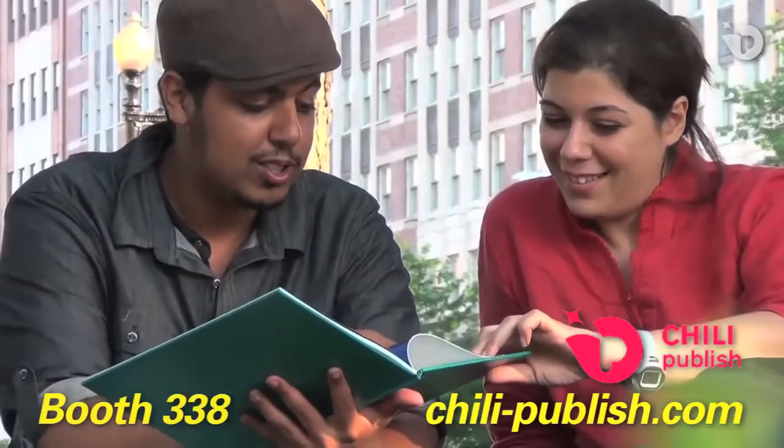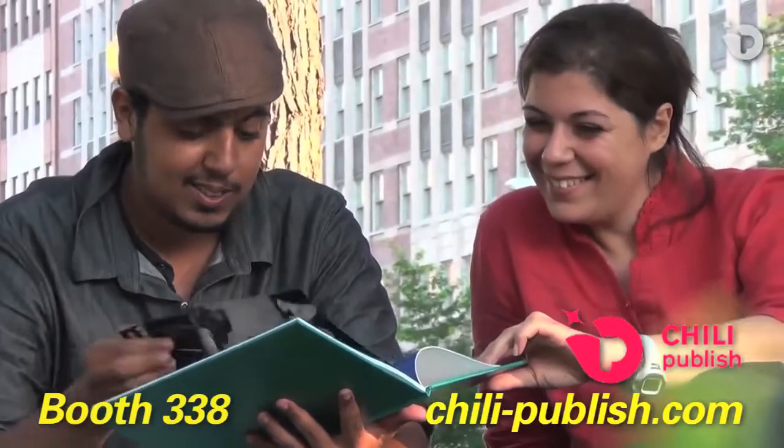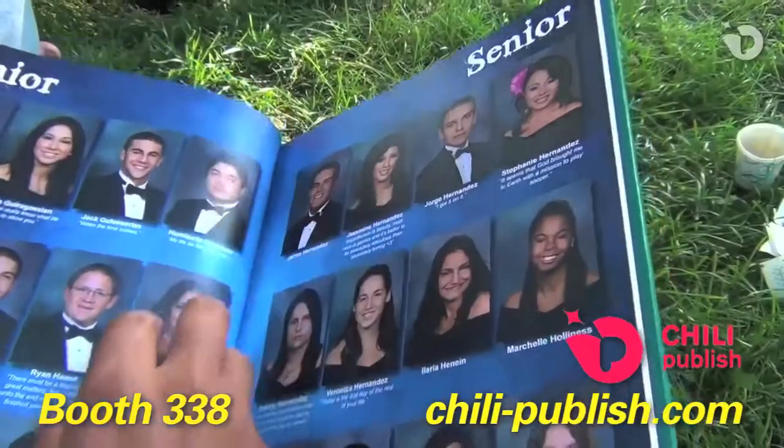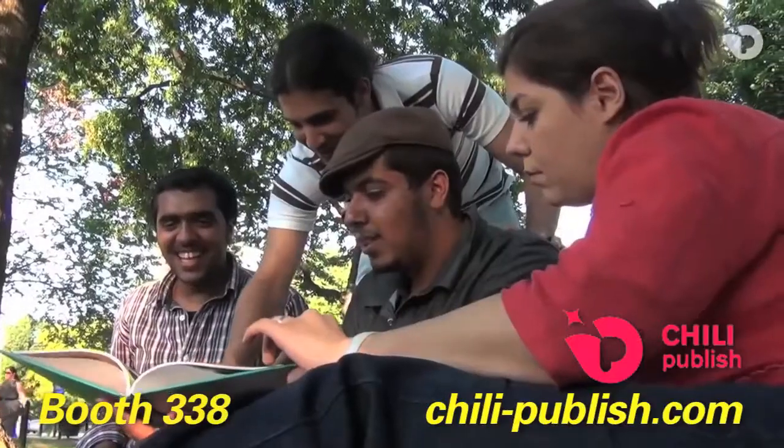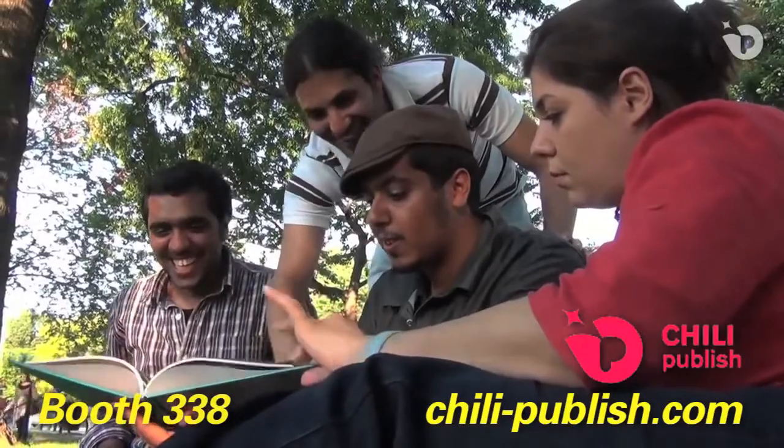The yearbook industry in America is surprisingly large. High schools have 100-year traditions in yearbooks, and it's probably one of the biggest legacy pieces that each class leaves behind.